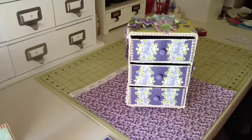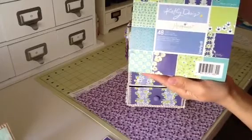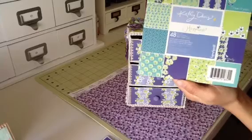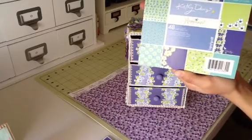I had just done a video haul on this paper collection from Joann's, so I thought this was perfect because it's got the lavender, the purple, the blue, and the green. So I thought that would be perfect for my challenge.